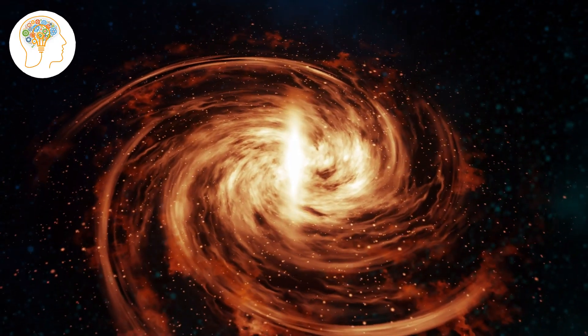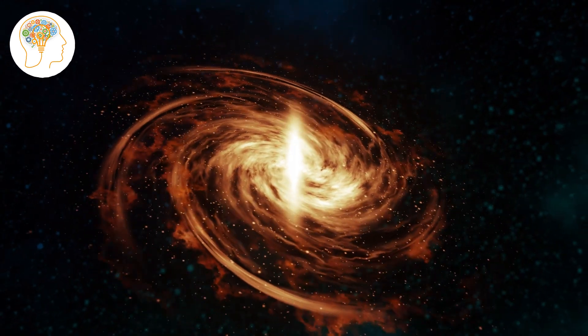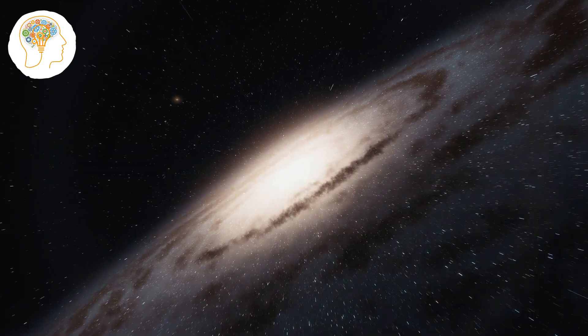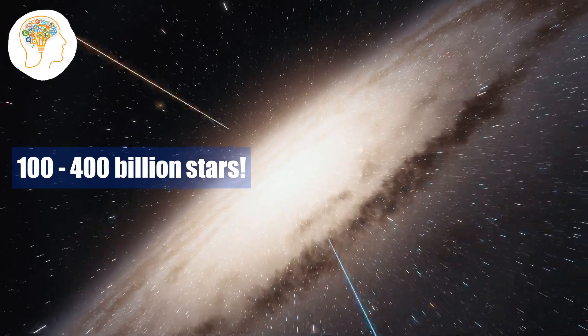The Milky Way is a barred spiral galaxy, which means it has a central bar-shaped structure with spiral arms extending from it. It's estimated to be about 100,000 light-years in diameter and is thought to contain between 100 and 400 billion stars.